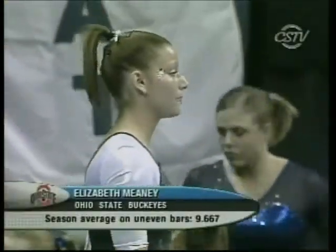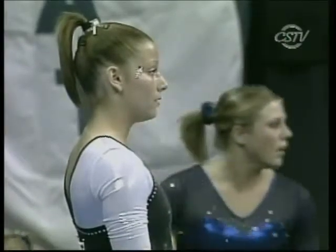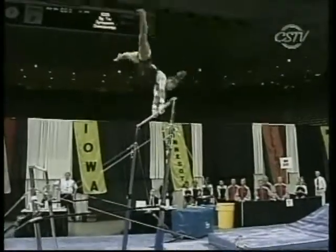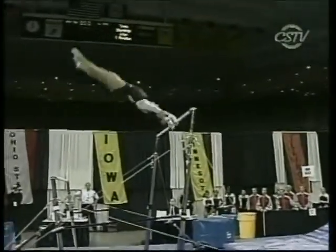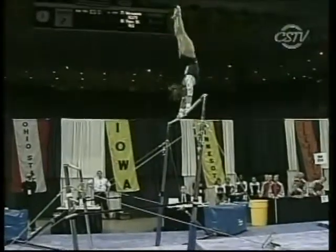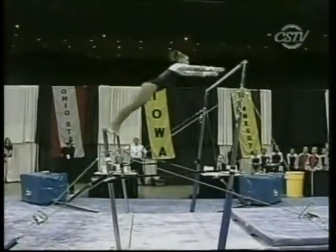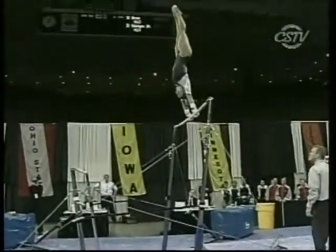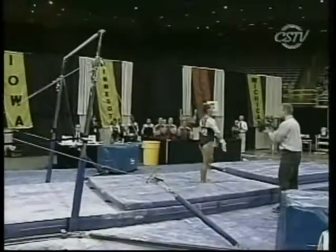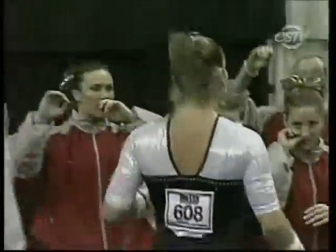Ohio State working the bars in rotation number two. We'll take a peek at Liz Meaney, a senior with a season-high 9.8 on bars this year. The side view of the bars really allows you to see if they're hitting those handstand positions. A little problem for Hank Jaeger there — that's going to be a three-tenths deduction, possibly more with the extra swing she had to do. Nice dismount though, nice landing. That break on the Jaeger is really going to cost her, but give her credit for keeping her focus and landing the dismount strong.